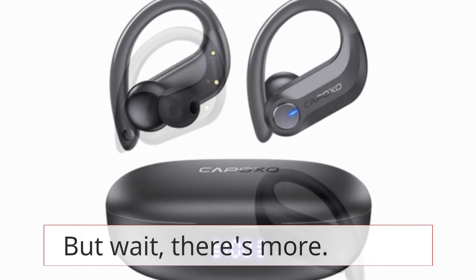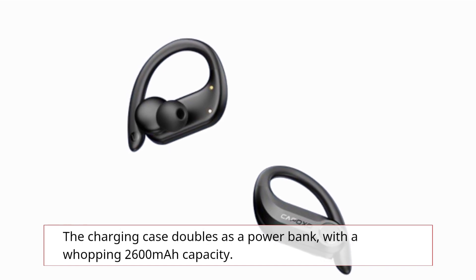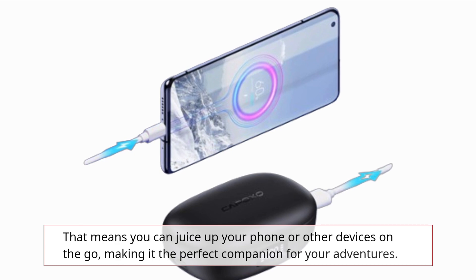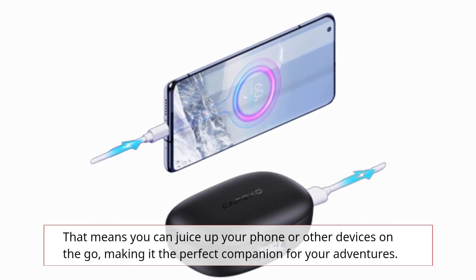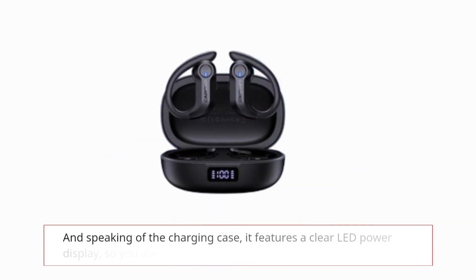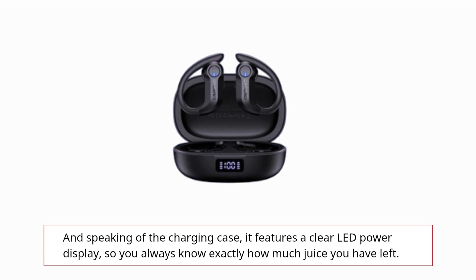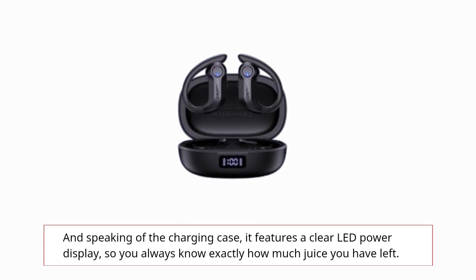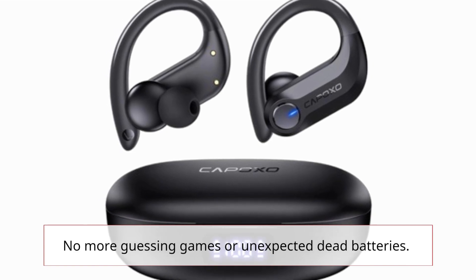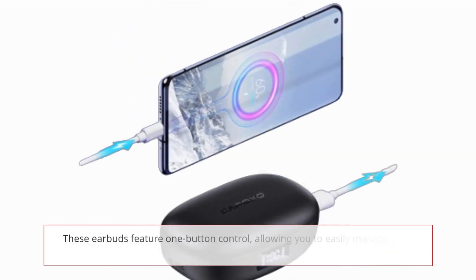The charging case doubles as a power bank with a whopping 2600 milliamp-hour capacity, meaning you can juice up your phone or other devices on the go — making it the perfect companion for your adventures. The charging case also features a clear LED power display, so you always know exactly how much juice you have left. No more guessing games or unexpected dead batteries.